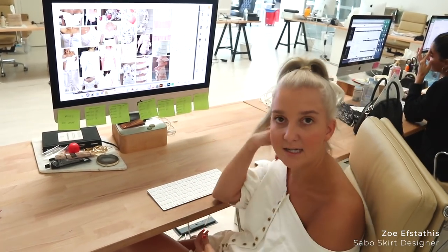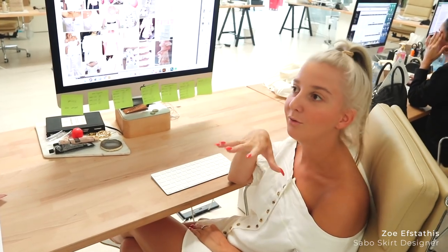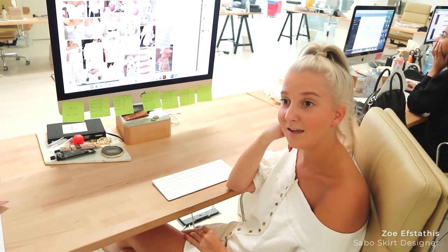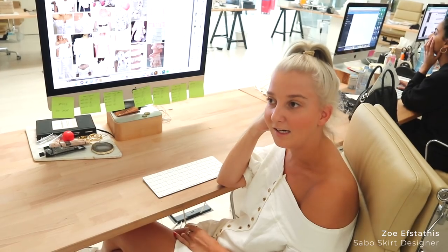It's a very romantic vibe, really exciting. We're pushing Sabo Luxe in a new direction for this collection, and we're really excited that the show's on home soil. We just wanted to show a really cute Australian summery vibe.